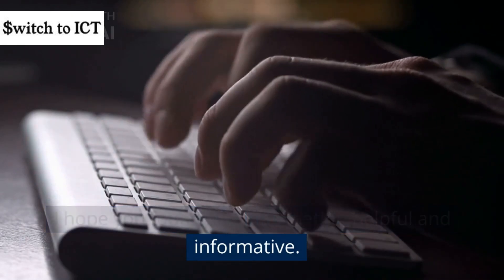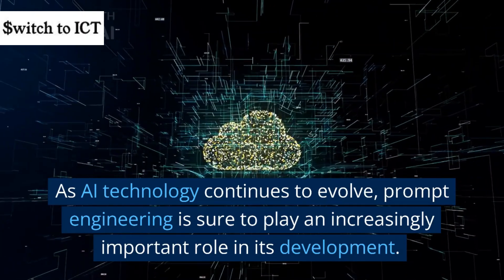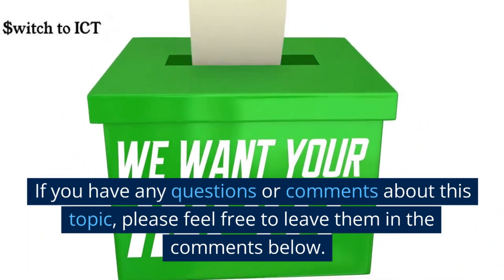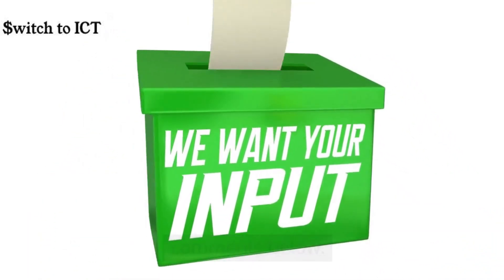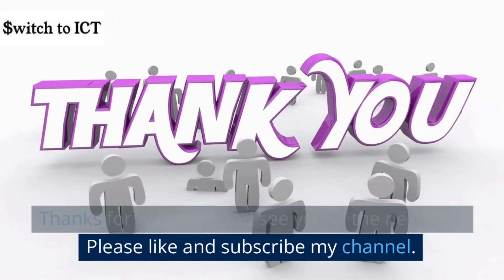I hope you found this information helpful and informative. As AI technology continues to evolve, prompt engineering is sure to play an increasingly important role in its development. If you have any questions or comments about this topic, please feel free to leave them in the comments below. Thanks for watching and see you in the next one. Please like and subscribe to my channel.